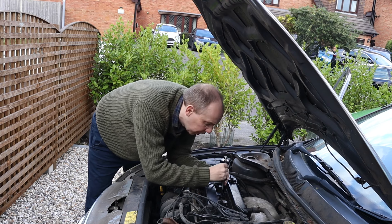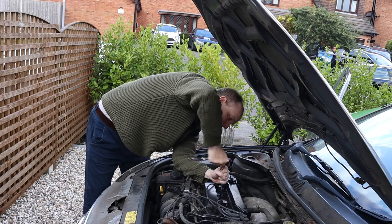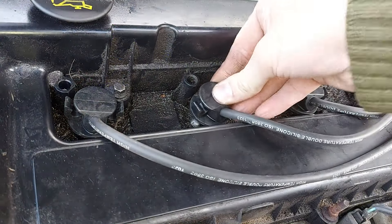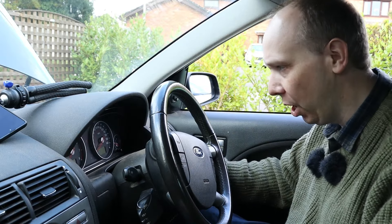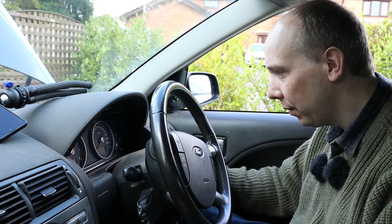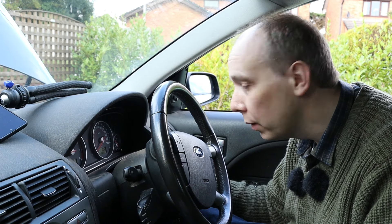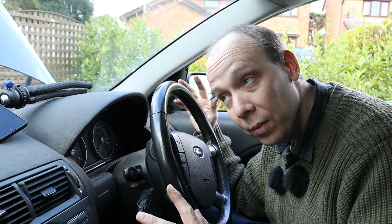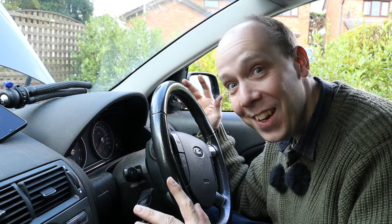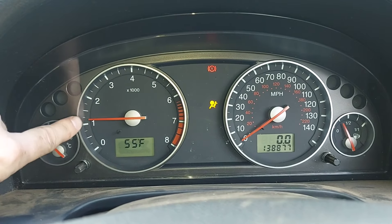Let's get it back in the car and see if it starts and idles. It started — will it idle? Yes, it's idling. It's idling, just above a thousand.